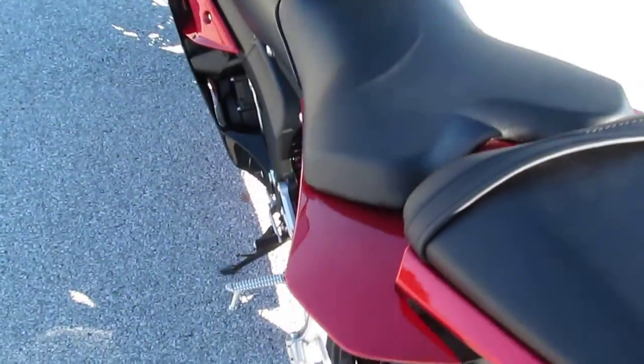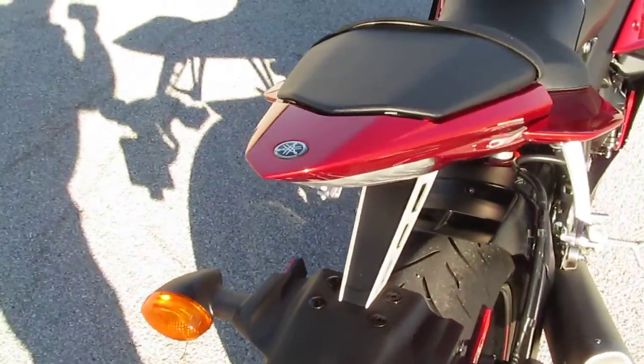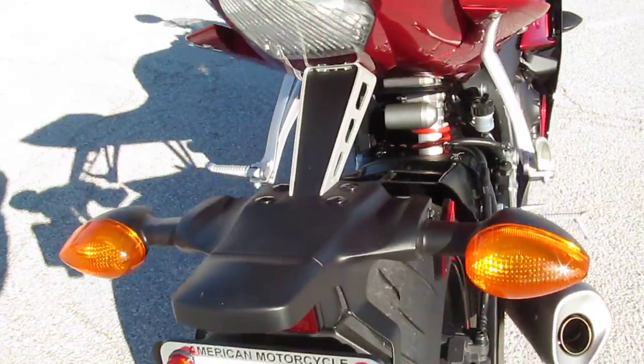Got passenger pegs back here. This pad's got a tool bag under it with a key lock that you can get up under there.